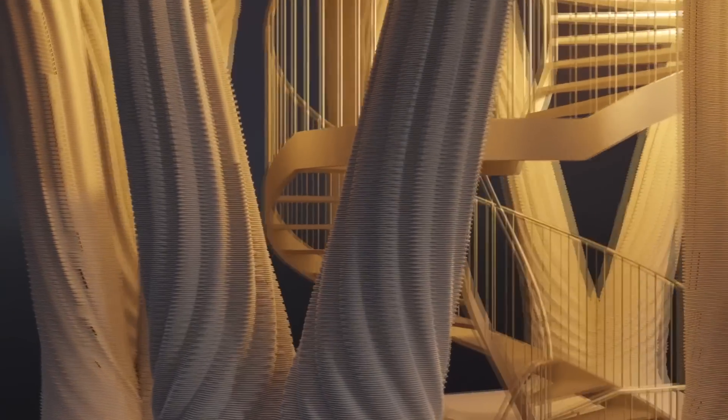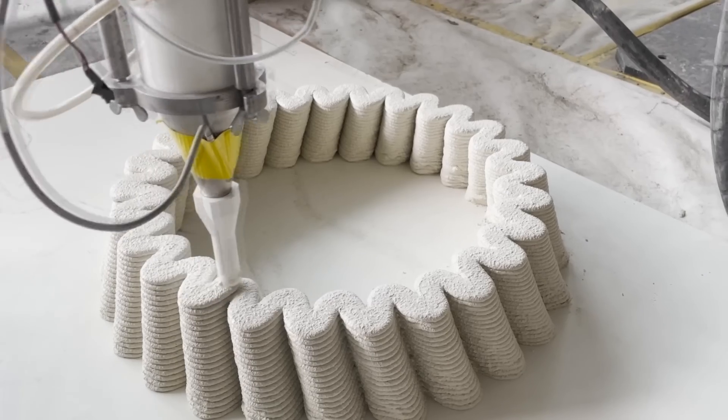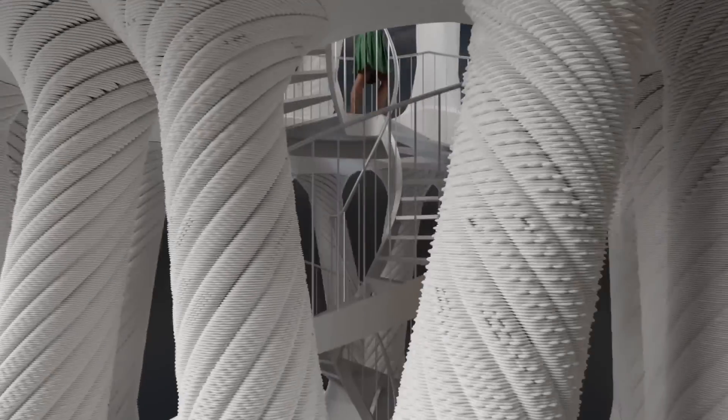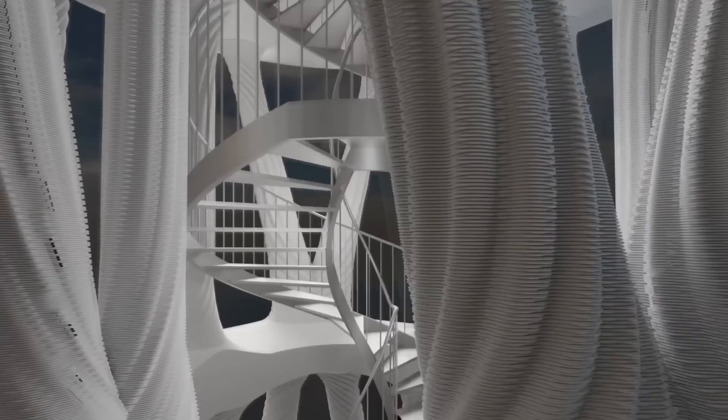The tower itself resembles a gazebo with a central spiral staircase. This production is fast-paced and minimizes carbon emissions. It's intended for concerts, theatrical performances, and art installations. Its modular design and removable screws will allow dismantling and relocation to another location in the future.